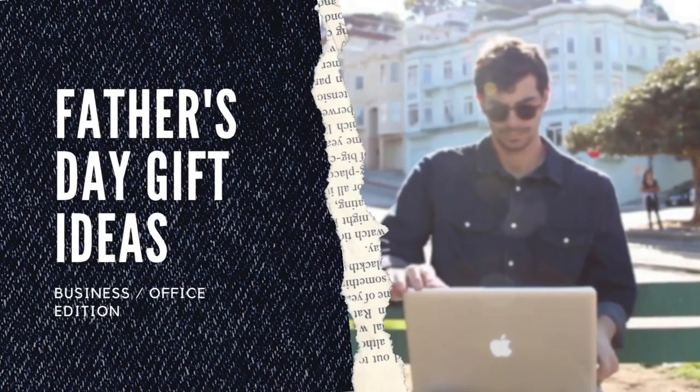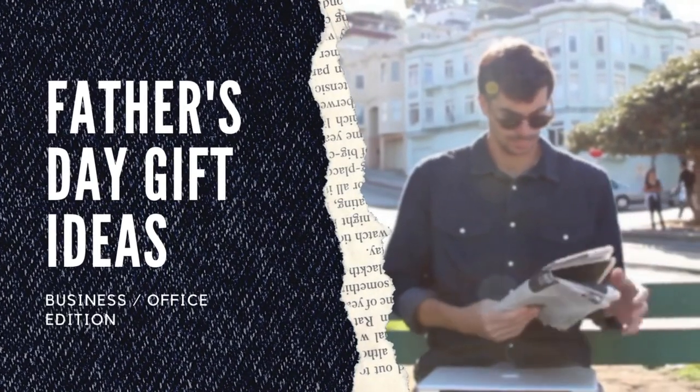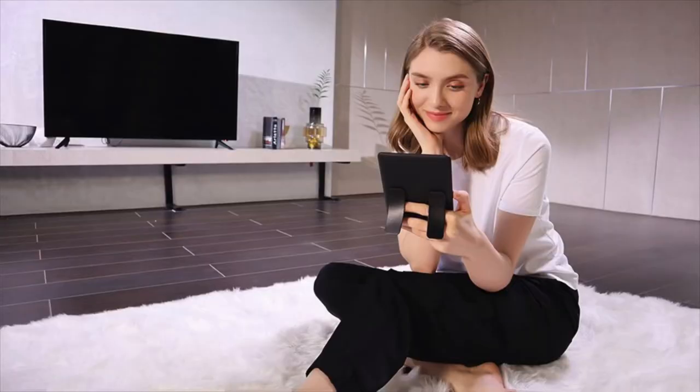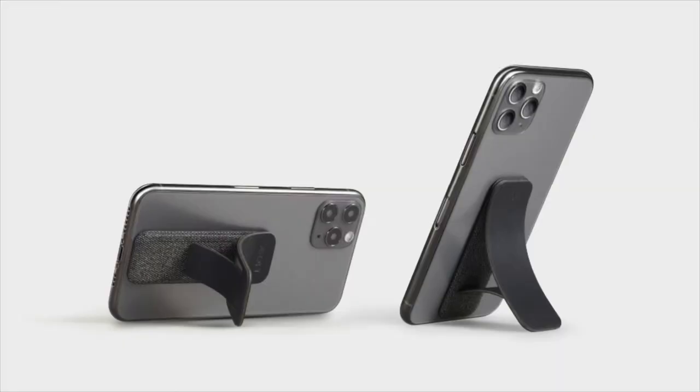Without further ado, here are the 12 Father's Day gift ideas for tech-savvy or business-minded dads. Let's start with smartphones. Number one is the MOFT 2-in-1 grip and stand for phone and Kindle. From the product name itself, it serves as a stand or grip to hold your phone with equal effectiveness. It is flexible and adjustable, allowing you or your dad to use your device hands-free in multiple viewing modes including portrait and landscape. If your dad has a Kindle, it will also make his reading experience more comfortable.